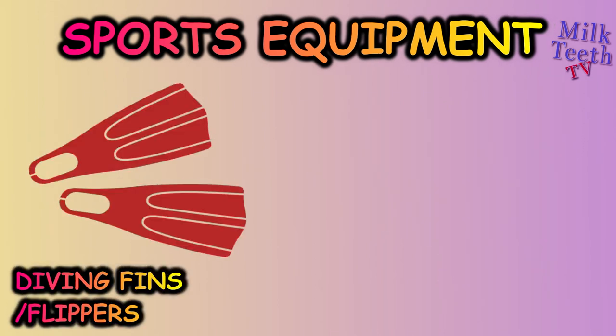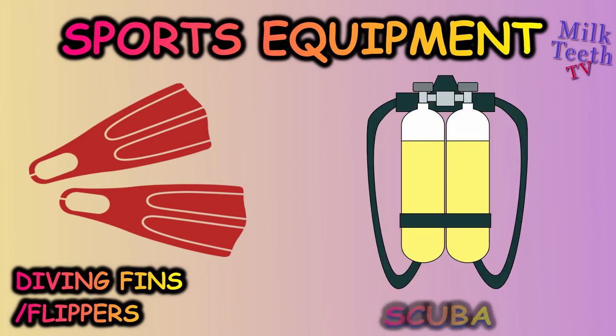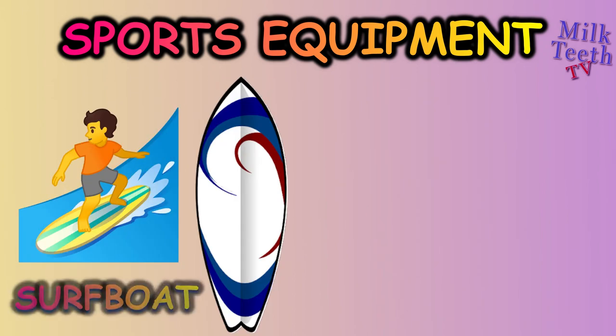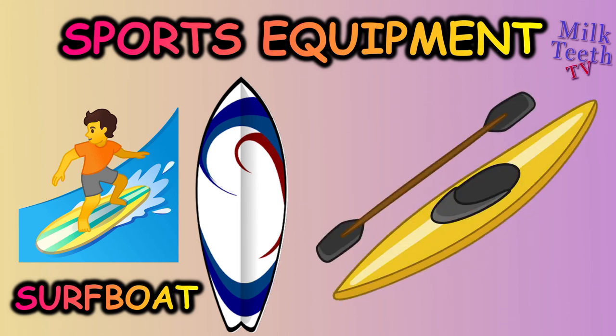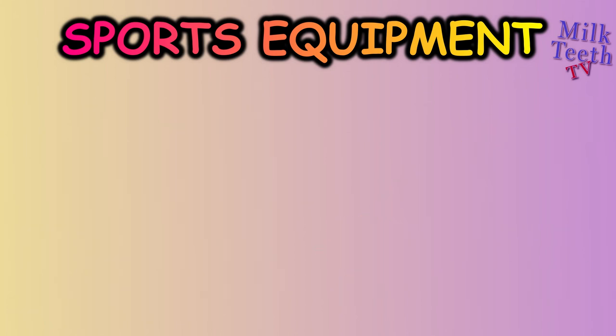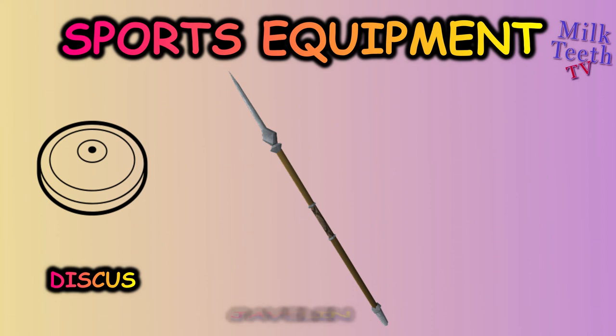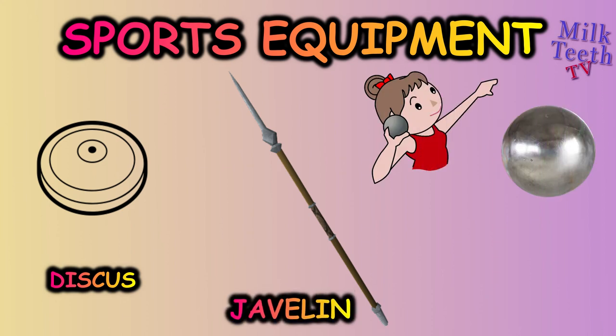Diving fins or flippers, scuba tank, surfboard, kayak.